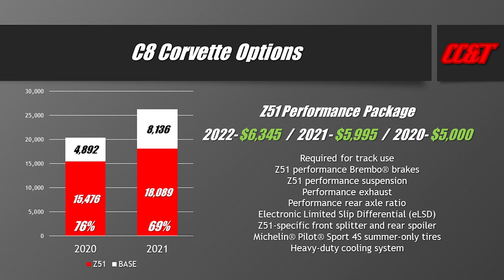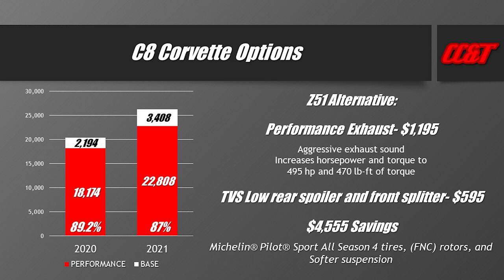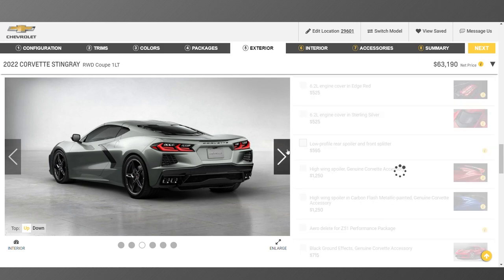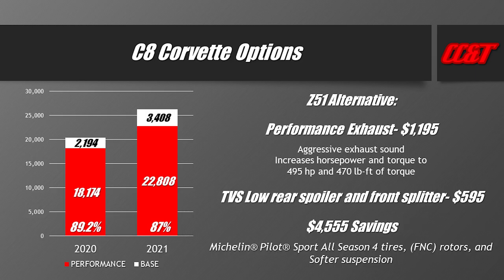I'm not trying to discourage people from the Z51 — I just want to point out that not all owners need it for the car to perform well. A viable alternative: the performance exhaust option at about $1,200 — it has almost a 90% take rate as a standalone option and makes the car sound better, adds horsepower, and gives you more control over exhaust note. Then add the front splitter and new low-profile rear spoiler for $595. You'd get the same look and horsepower as Z51 for a savings of $4,555.